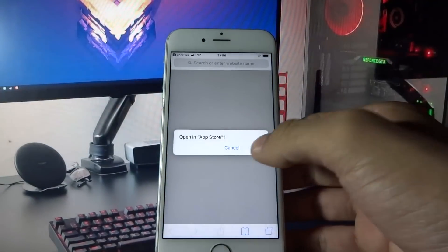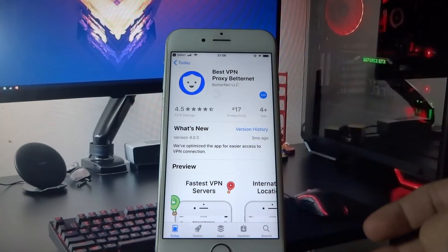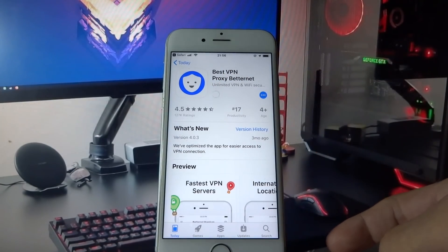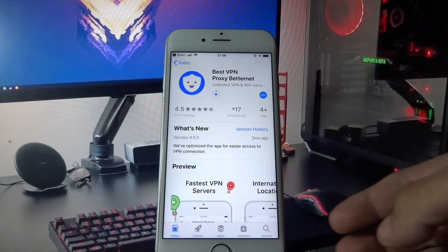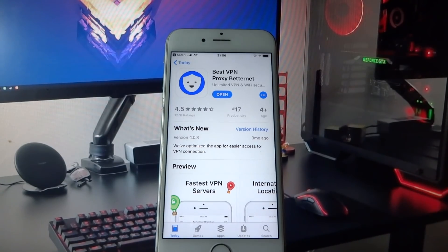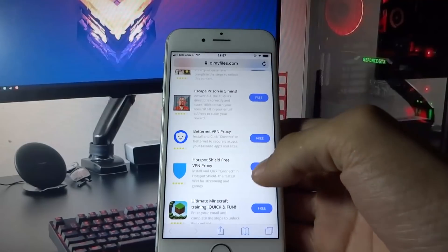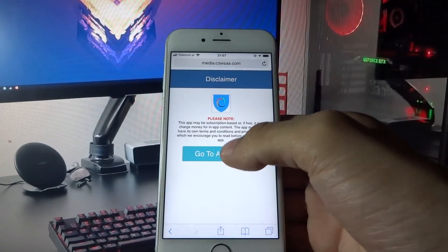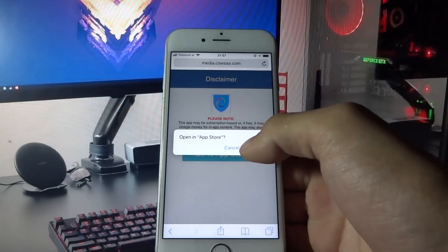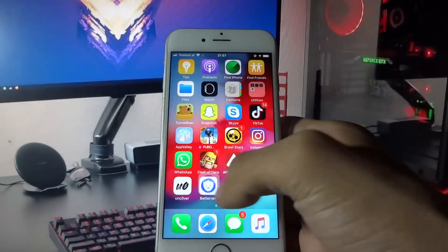Here I'm downloading Best VPN. Let's go back to Safari and download another app. Here I'm downloading Hotspot Shield. Ok, I started downloading Hotspot Shield.